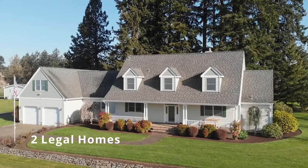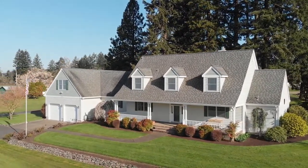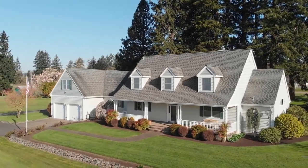The inviting 3,500-square-foot home offers three bedrooms, two-and-a-half baths, plus an office, bonus room, and studio apartment.